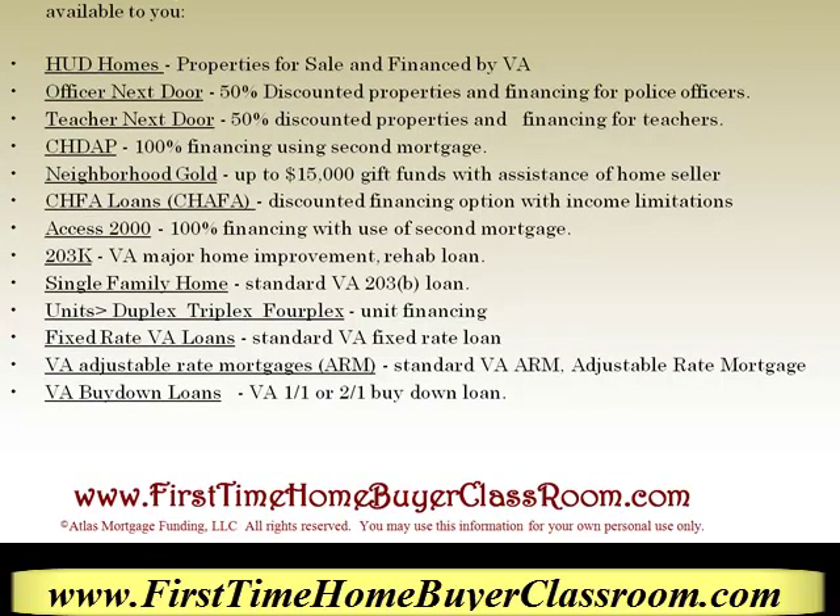The Access 2000 is a secondary loan that you can use for up to 100% financing with the use of a second mortgage. The 203K is a rehab loan that VA uses to help you purchase a home if it needs minor or major work. The single family home uses a standard VA 203B loan. Units such as duplexes, triplexes, and fourplexes are VA unit properties that finance multiple unit properties.